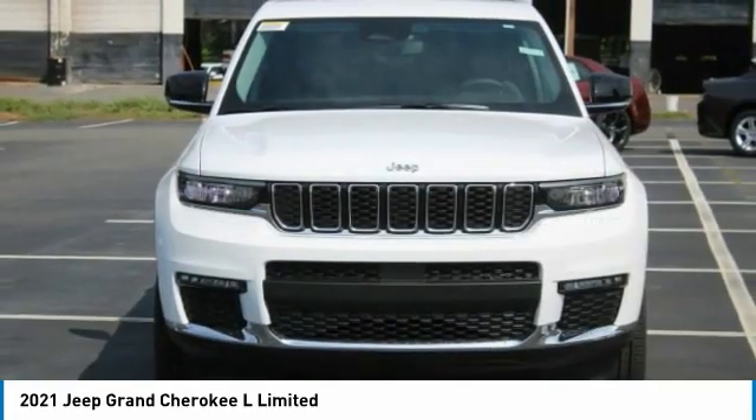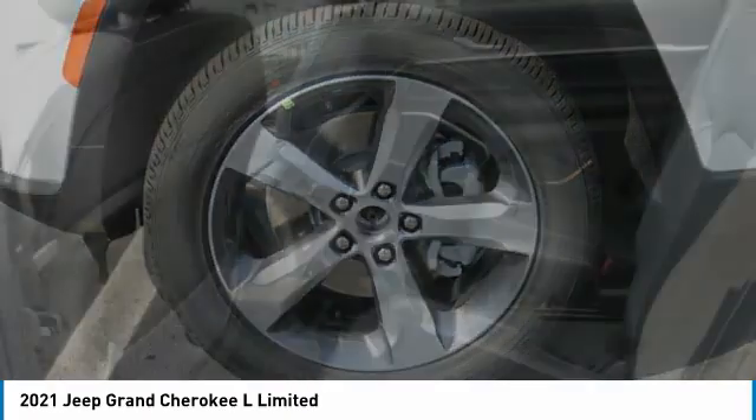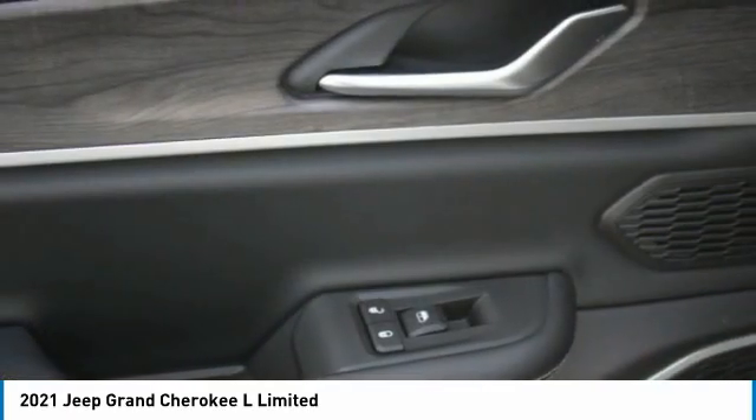Remote trunk release, headlights auto off, security system. If affordable style and reliability are what you're looking for, this vehicle couldn't be more perfect. Drive it today.